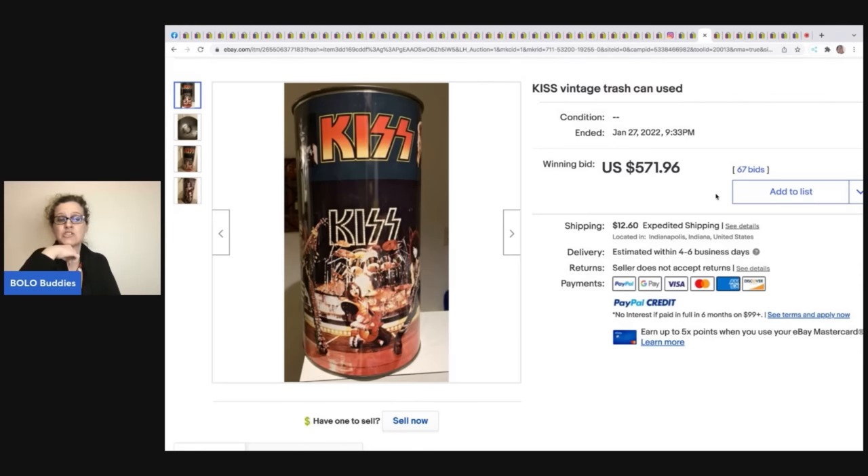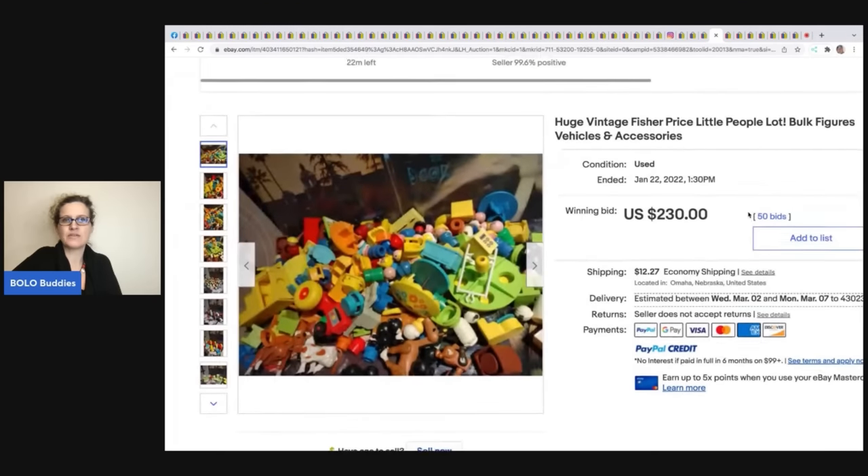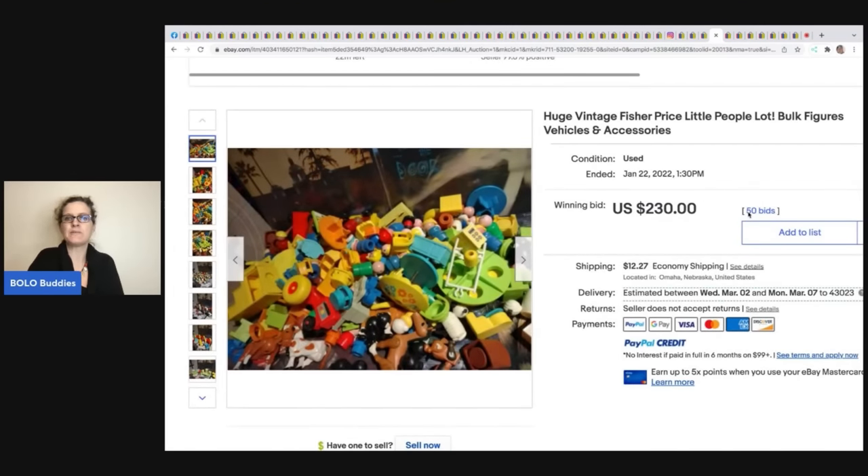This vintage KISS band trash can — vintage KISS band items in general can be a big-money BOLO. If you see KISS band items, look them up. This one sold for $571.96 plus shipping.